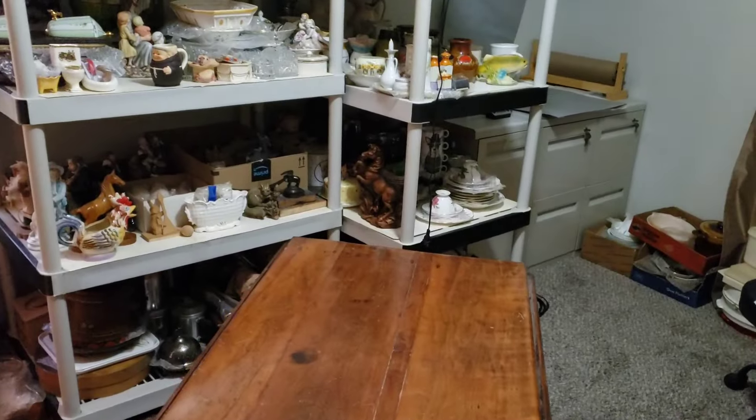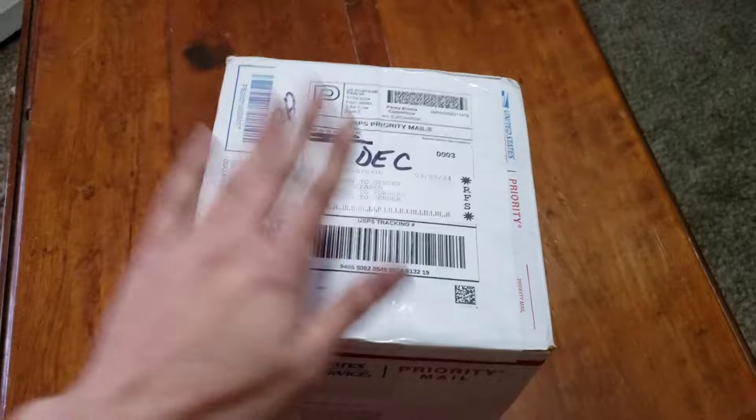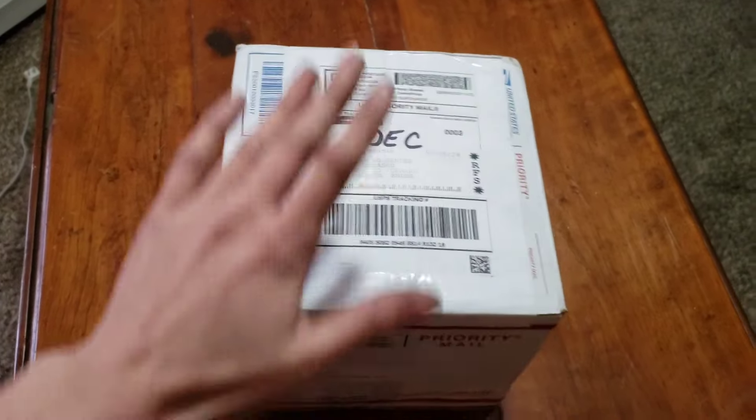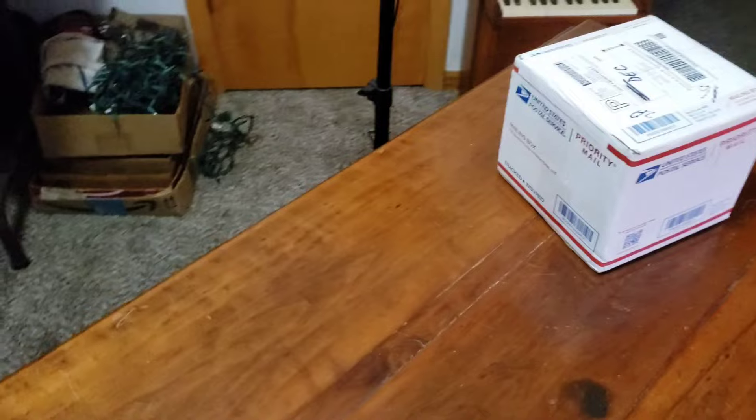I just got back from running some errands and I had a package sitting at my door, which I automatically knew would mean something had come back. Let me grab my knife and we're going to open this real quick.